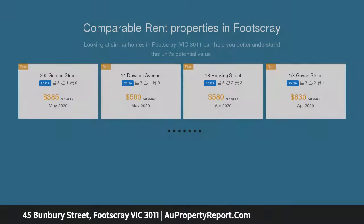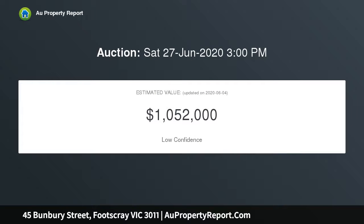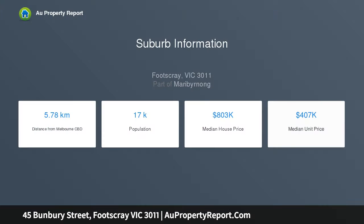Welcome to 45 Bunbury Drive, a one-of-a-kind heritage home in the heart of Footscray. As you walk through this home you will be welcomed into a grand entrance with high ceilings and three large bedrooms, which has a well-placed central bathroom yet tucked away for privacy.